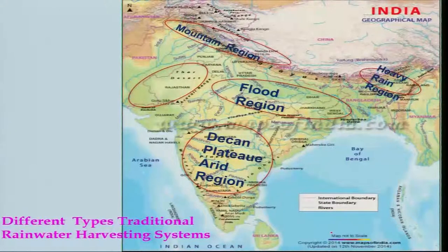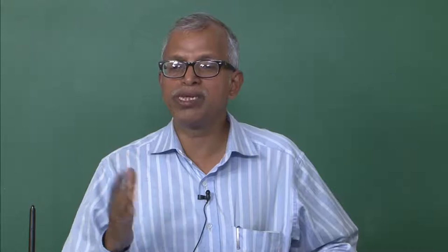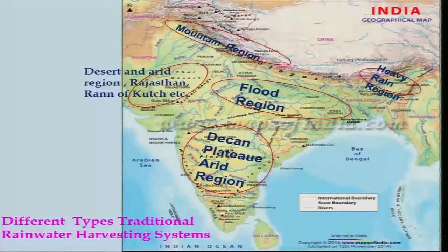If you look at India's geographical map, we have various regions: the Deccan plateau arid region, the flood region of the Gangetic plains, the heavy rain regions in Assam and Meghalaya, the mountain regions, and the desert and arid region of Rajasthan and the Rann of Kutch. The same irrigation system cannot be utilized in all places, but unfortunately in modern times people just put a dam everywhere. There is an indigenous technology that people had developed earlier according to their need and understanding, and today those technologies are not being utilized — they must be revived so that people can use traditional land and water harvesting systems.